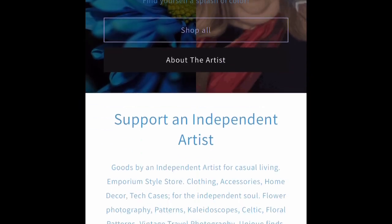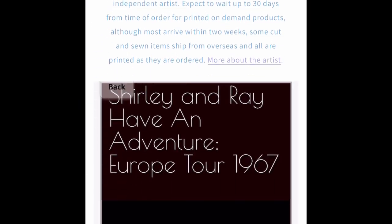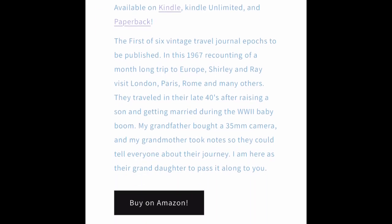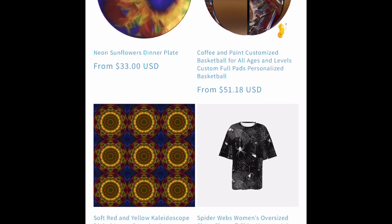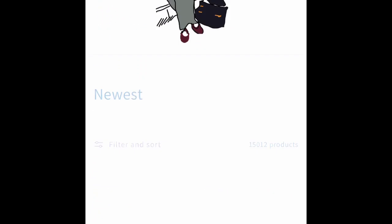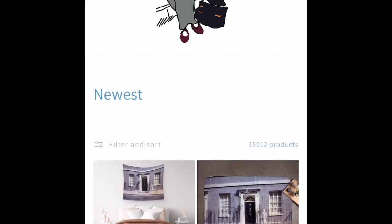Good morning and welcome to New Products Weekly for the week of August 28th, 2023 for Blue Daisy Emporium, Cindy Boyd Artist Store, our blog. And we have a select few products this week.